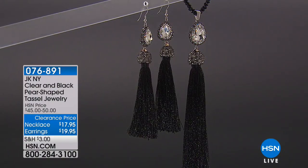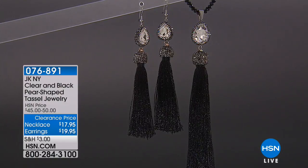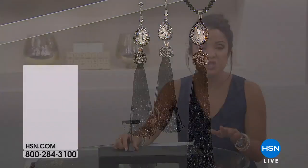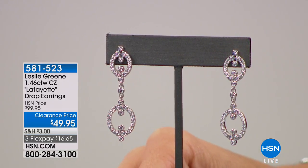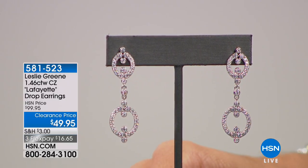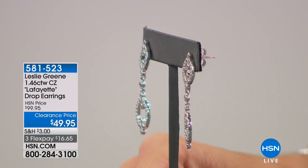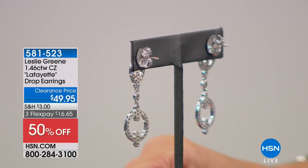Another item — I just want to give you a little sneak peek because we don't always have time to present all of our items, but there is so much great clearance fashion jewelry right now. Take a look at these by Leslie Green — the CZ Lafayette drop earrings. They're nearly one and a half carat total weight. These are usually $99.95, so they are half off: $49.95 to pick these up.